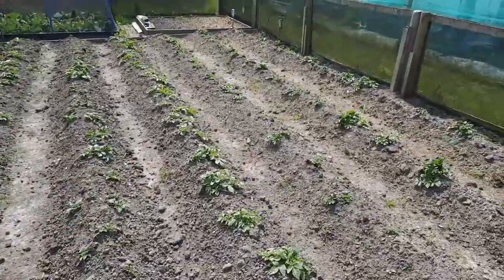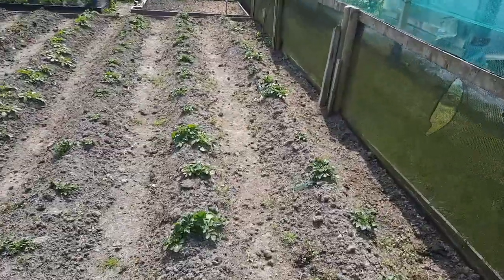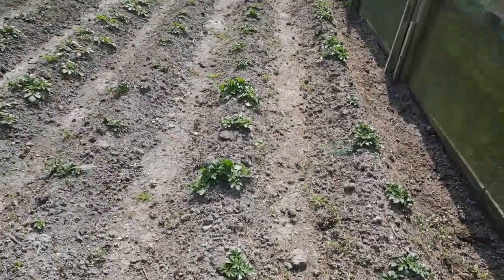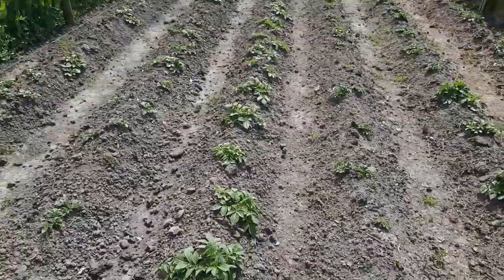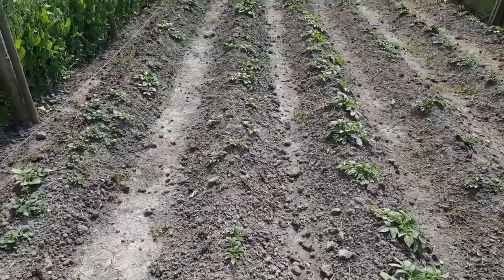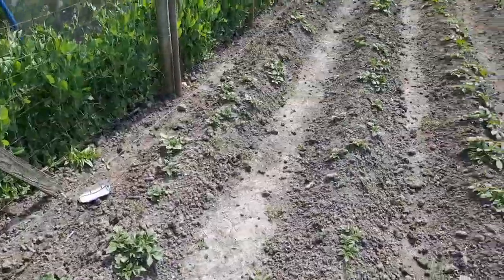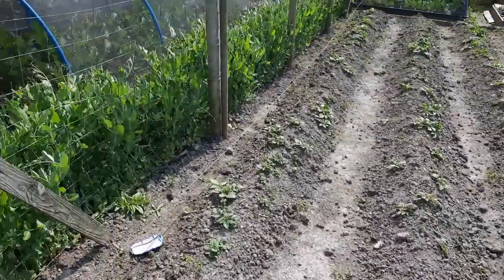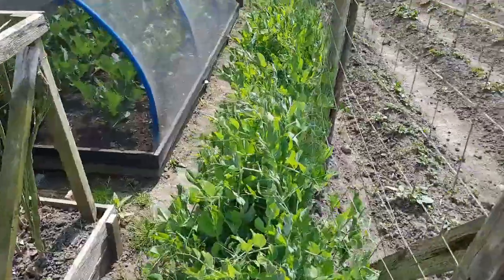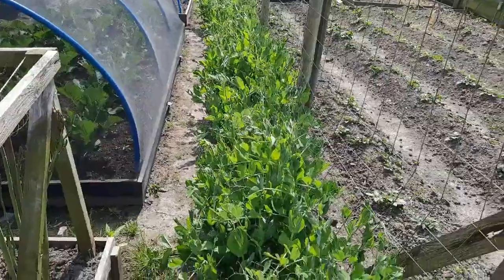Potatoes - you can kind of make them out now. Need to go in between and do a bit of weeding, probably give them another bit of a hill, then they can do their own thing. I think there were three rows of Orla, then we've got Maris Piper, Charlotte, and also Jazzy. I don't know if there are going to be any volunteer potatoes, but you never know. I need to get the peas tied back - probably do that first actually, so I'm not walking into them all the time.